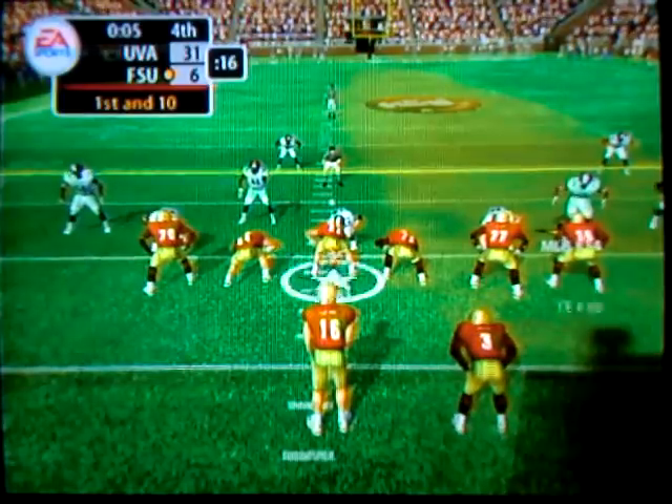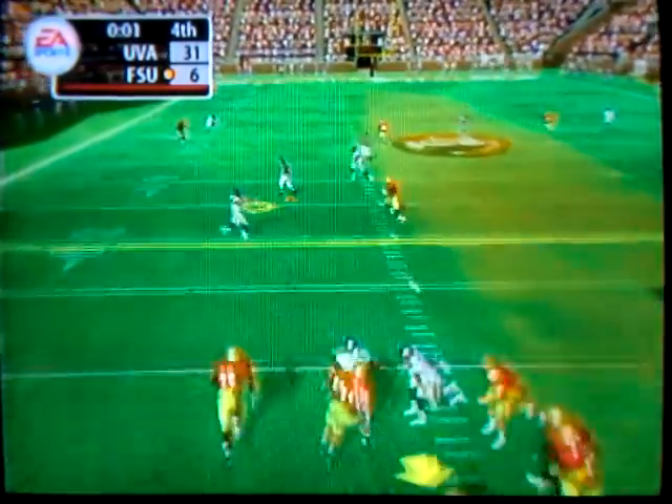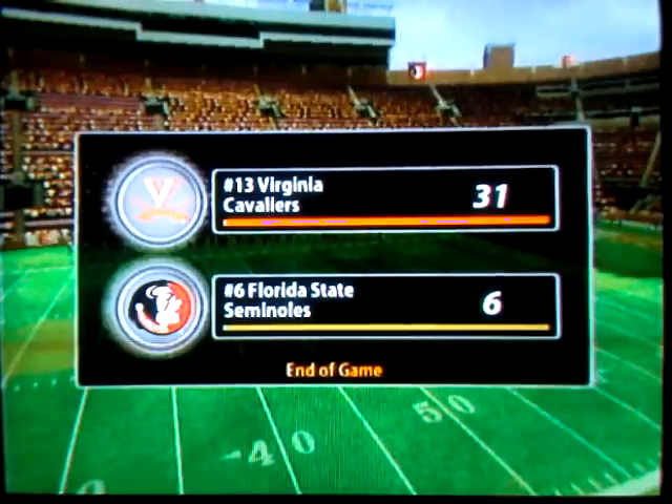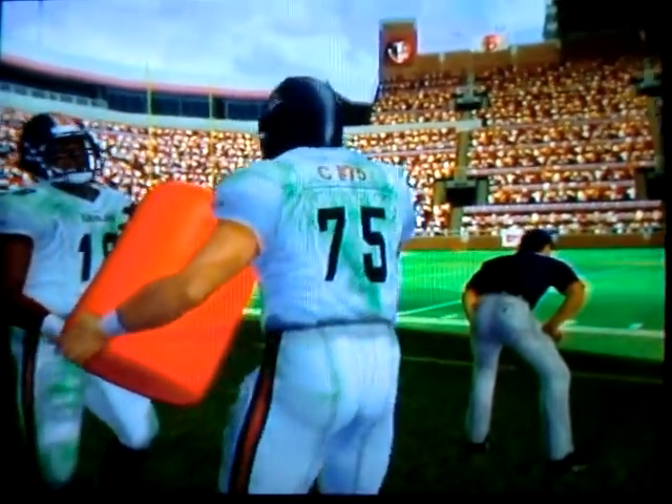Florida State lines up with three receivers, they'll throw on first down. He's looking — somehow gets the ball away — intercepted. Another hard-fought game between these two rivals.